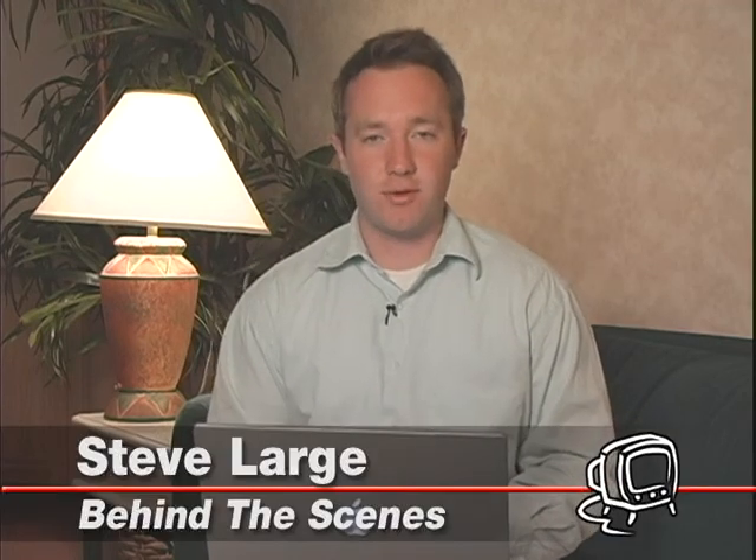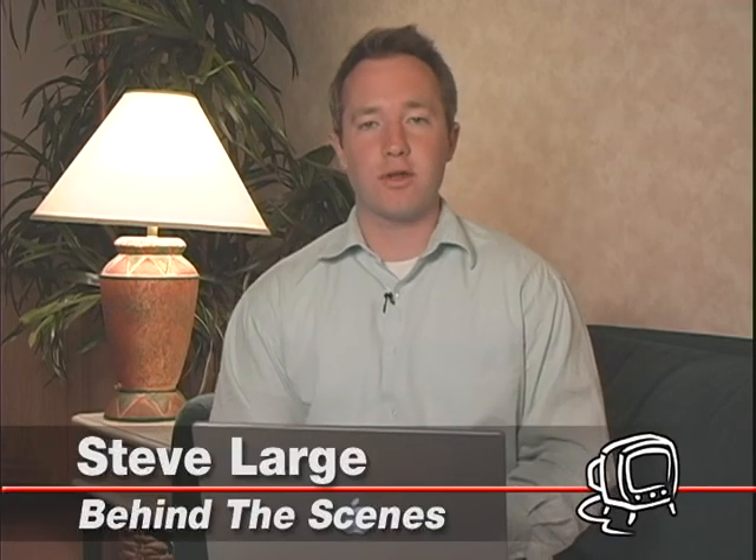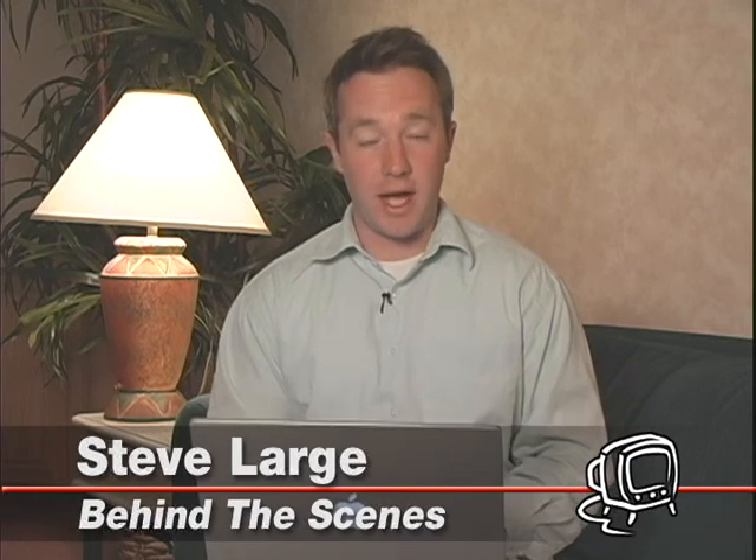Hi everybody, and welcome to another episode of Behind the Scenes. I'm Steve Large. We bring you this piece out of our studio and on the road. In fact, we edited this story on this laptop, which is fitting for the story we're bringing you. It's about Hollywood editing and how big-budget movies can now be edited on small laptops like this one — edited on the road in a hotel room and still make it to a theater near you. It's all on this episode of Behind the Scenes: Hollywood Editing.